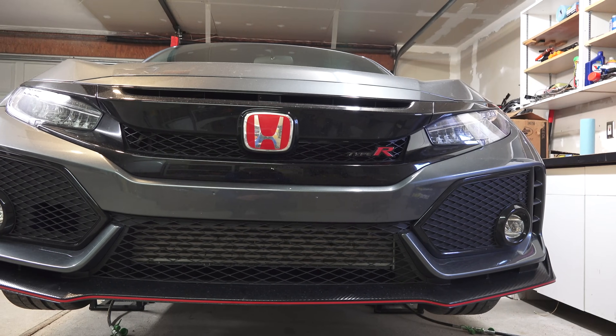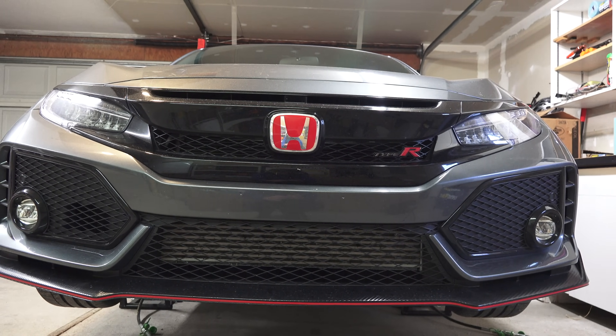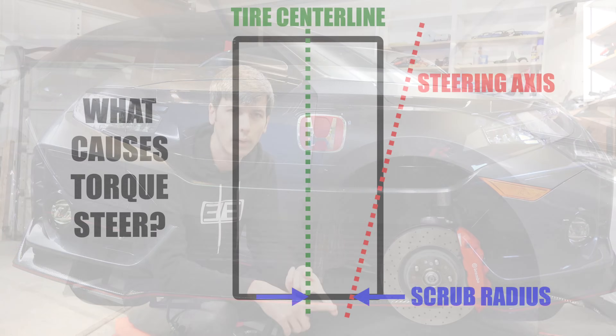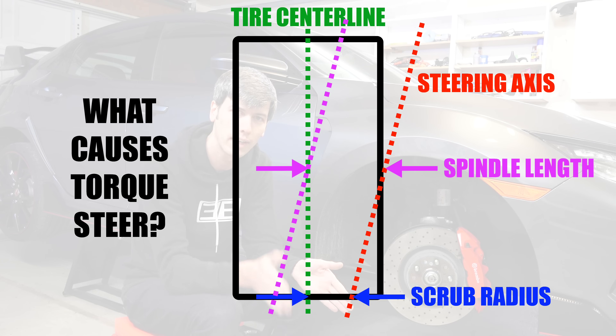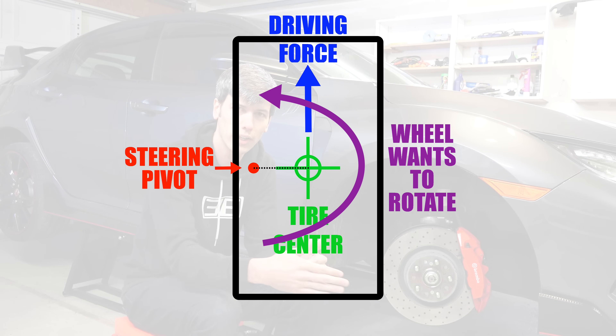If you have an imbalance of torque left and right, one of those wheels is going to try and rotate your car in the direction it's pulling based on that steering geometry. The other parameter, which acts just like the scrub radius, is the spindle length — the distance between the steering axis and the exact center of your tire. As that distance grows, you have a moment that can torque that wheel and influence your steering.